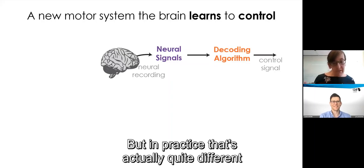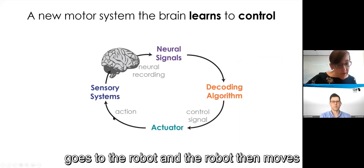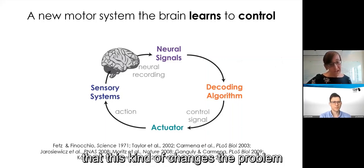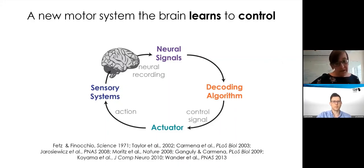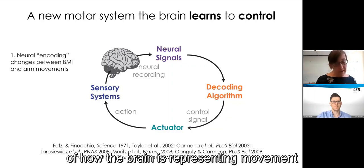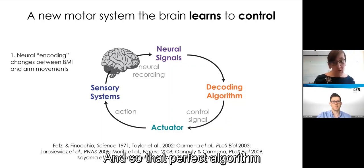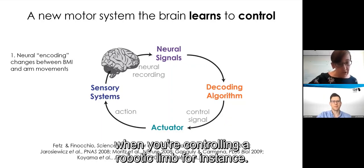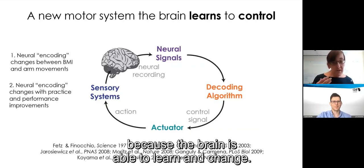But in practice, that's quite different from how a brain-machine interface is used. The control signal goes to the robot, the robot moves, and the user has feedback about that movement. So the brain is in a direct, closed-loop dialogue with the device. Decades of research have shown that this changes the problem — it's not simply one of machine learning. In particular, the neural encoding of how the brain represents movement might actually change between controlling your natural limbs and controlling a brain-machine interface. And neural encoding can change with practice over time because the brain is able to learn and change.